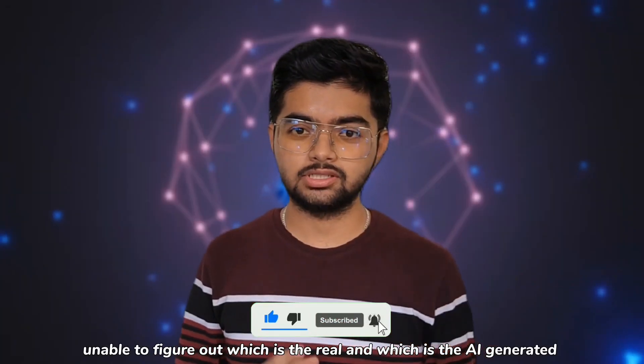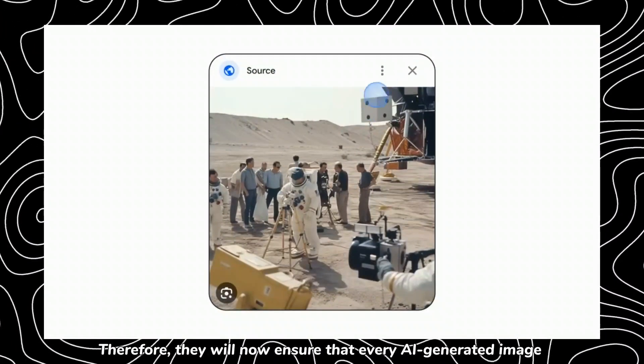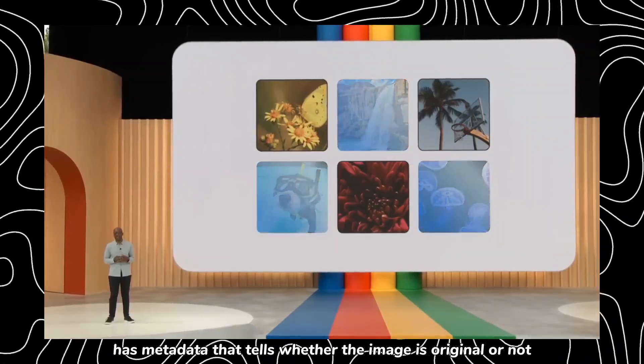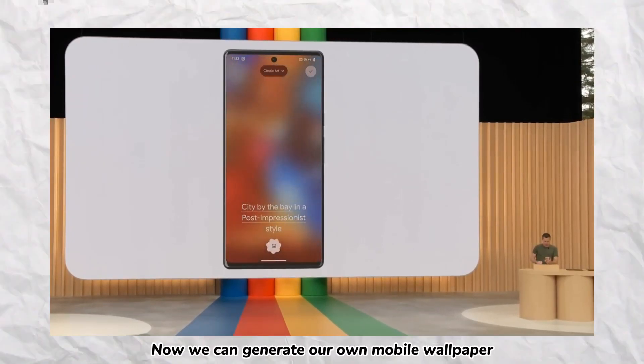Number eight: AI image watermarking. We are often unable to figure out which image is real and which is AI-generated. Therefore, Google will now ensure that every AI-generated image has metadata that tells whether the image is original or AI-generated.